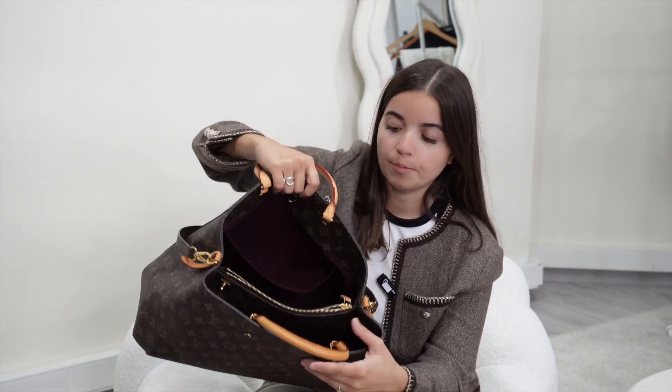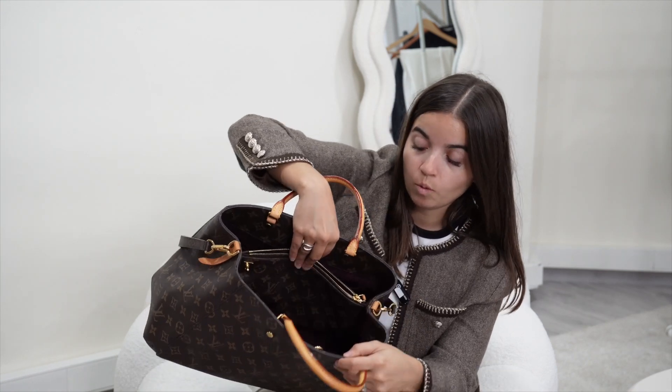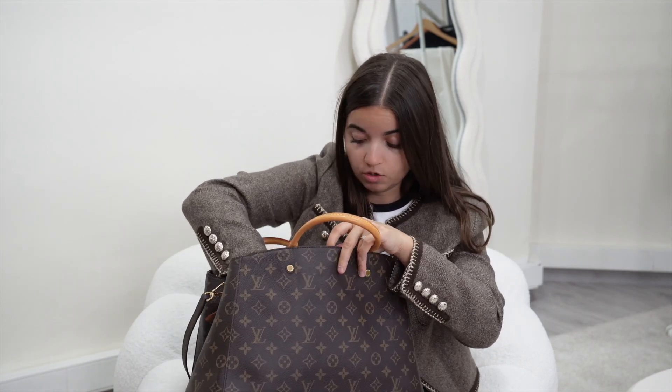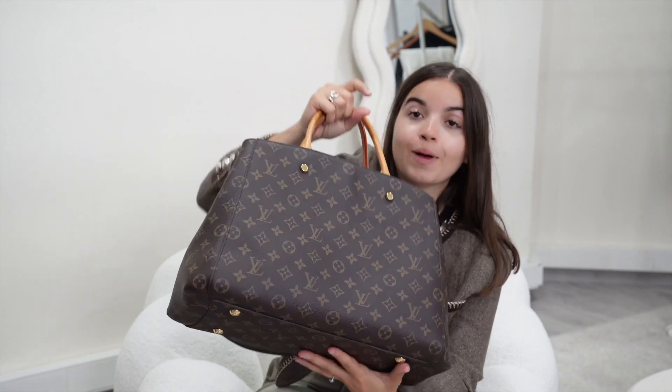Now let's check the inside. We have a very large pocket on this side with another pocket. You have also a zipper pocket and a large other one. You can close the bag with a little attachment here. This is a very, very good handbag — condition inside is amazing. Price is €1,790. It's a gorgeous bag — a Montaigne, which has a special place in my heart because my favorite store ever is the Montaigne one in Paris.